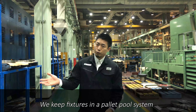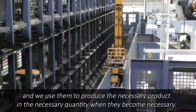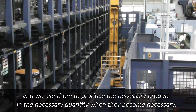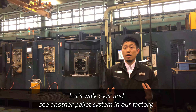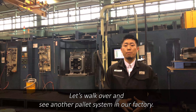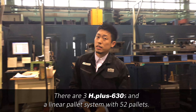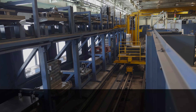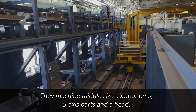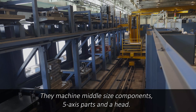We keep fixtures in a pallet pool system and we use them to produce the necessary products in the necessary quantity when they become necessary. Let's walk over and see another pallet system in our factory. There are three H-plus 630s and a linear pallet system with 52 pallets. They machine middle-sized components, 5-axis parts, and the head.